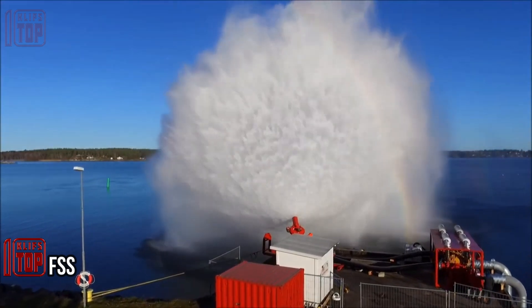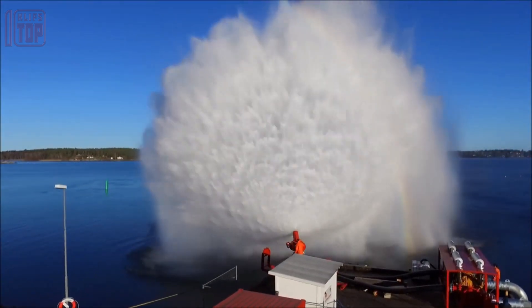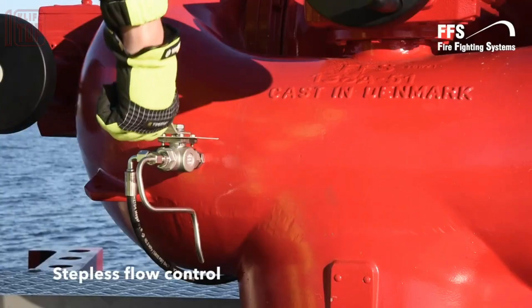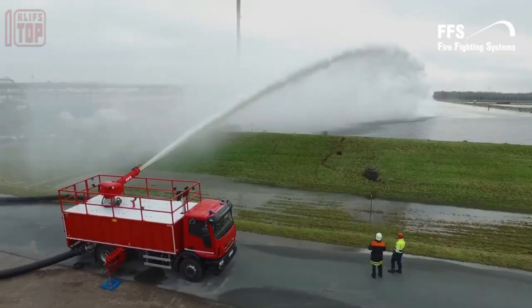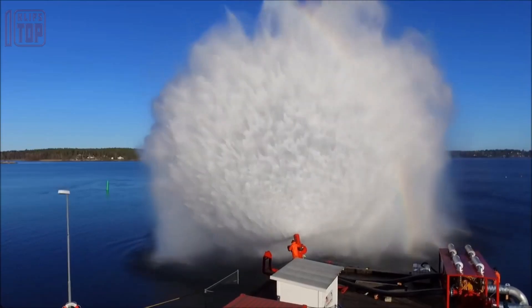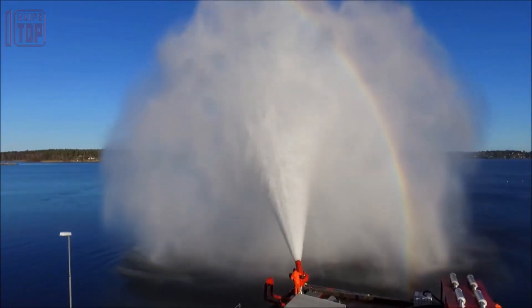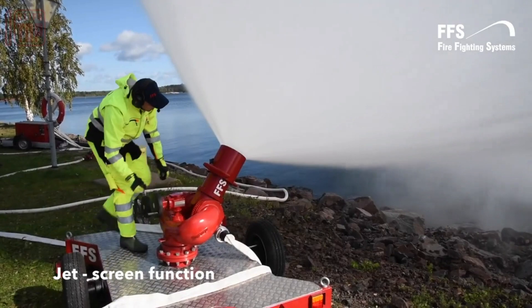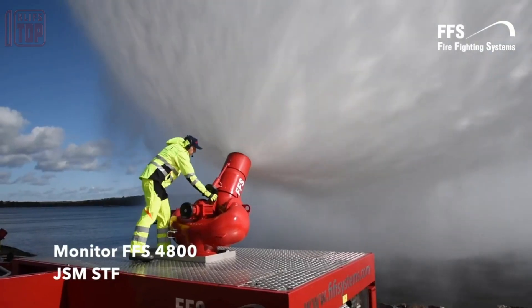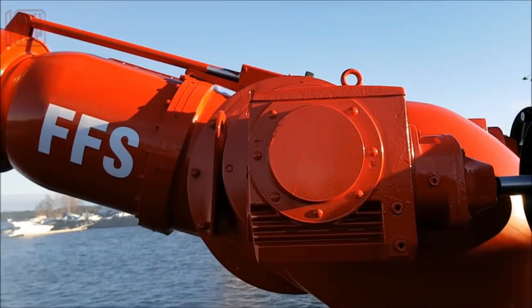Number 3: the FSS (Fire Suppression System). This is a specialized system designed to detect, control, and extinguish fires automatically. It typically consists of fire detectors, alarm systems, and suppression agents deployed to suppress or extinguish fires in a specific area or facility. FSS systems are crucial for ensuring the safety of people and property by rapidly responding to fire incidents and minimizing their potential damage.